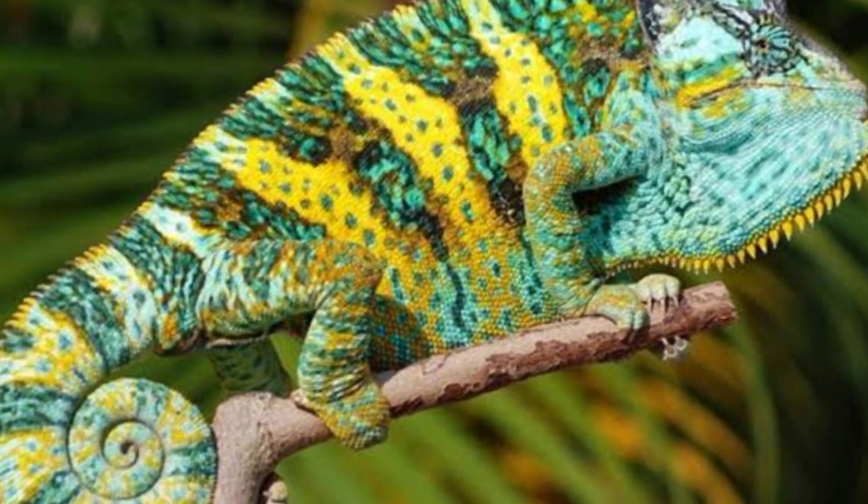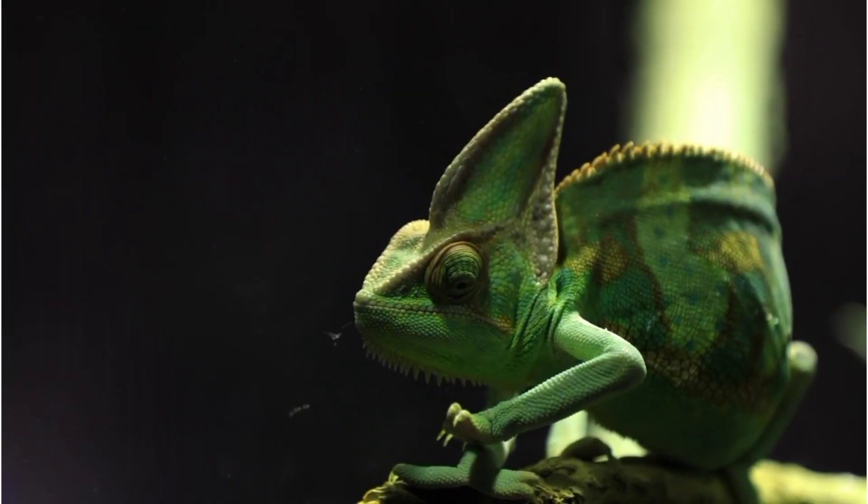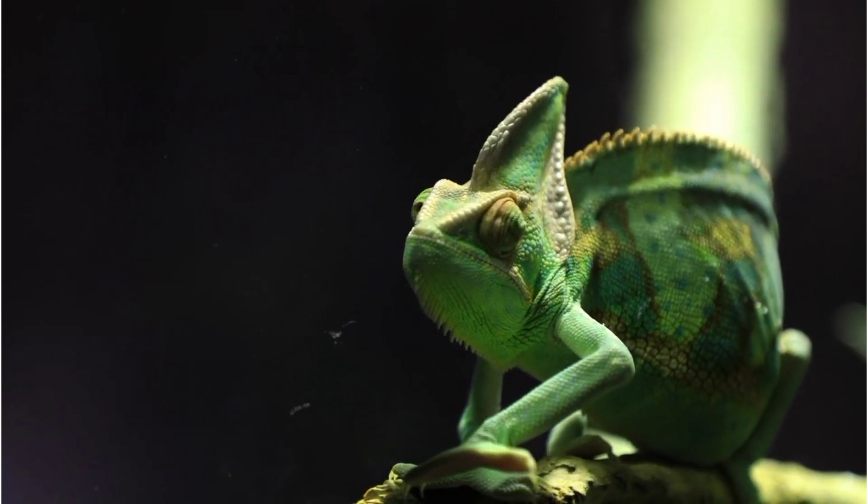Welcome to Reptile HQ. In this video, we are going to cover 9 interesting facts about the veiled chameleon. So let's begin.